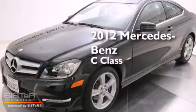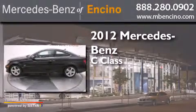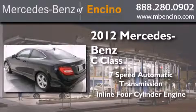This is a certified pre-owned 2012 Mercedes-Benz C-Class. This car has a 7-speed automatic transmission and an inline 4-cylinder engine.